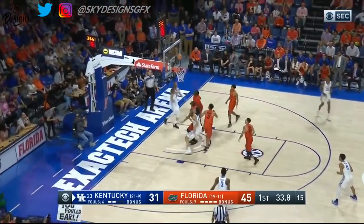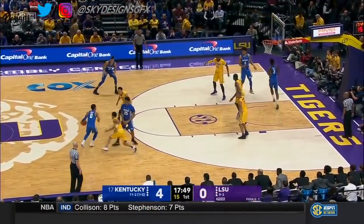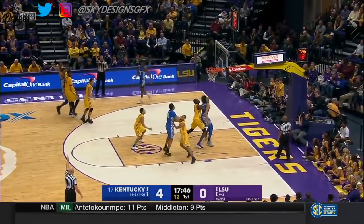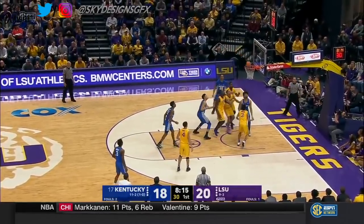Knox puts it on the deck, drives in, and loops it off the glass. Kentucky already beat the youngest — says David Padgett — and Louisville last week. Here's Knox for three.